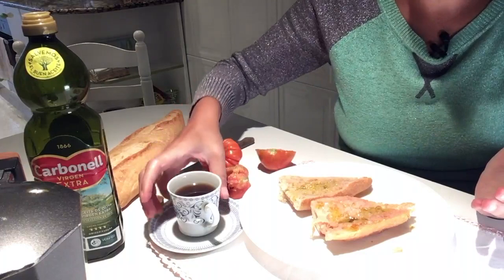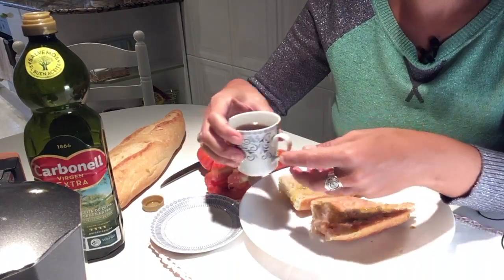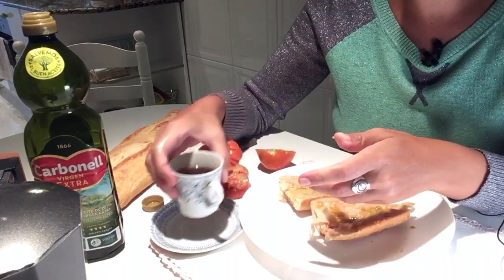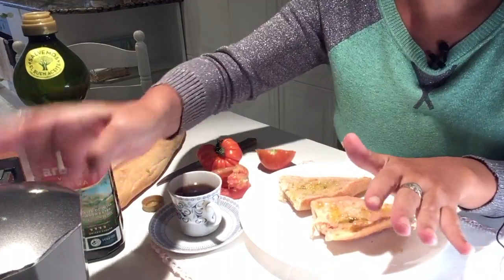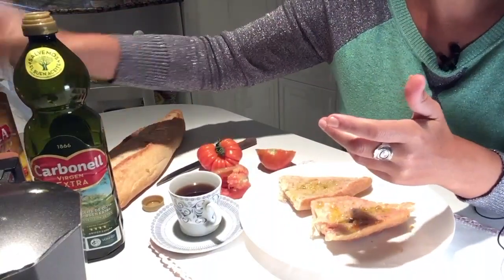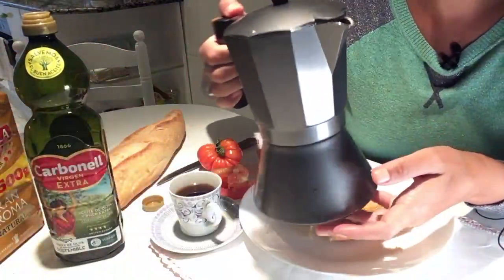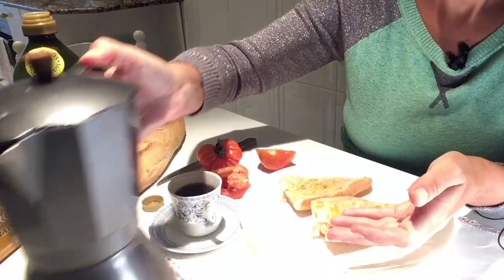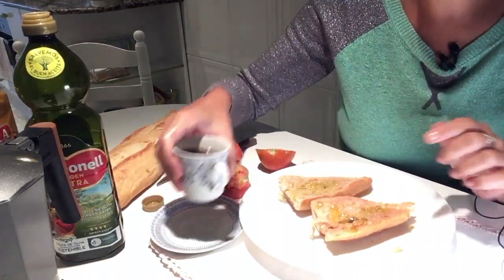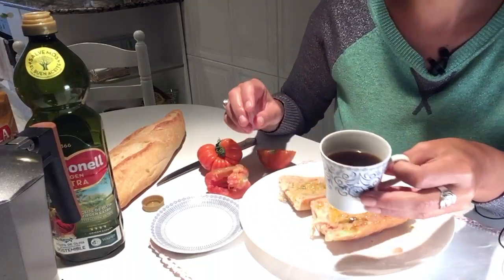And of course, in a Mediterranean diet what we always have with breakfast is coffee. This is black coffee, organic coffee espresso that is made in an Italian coffee maker. Every day we buy fresh bread and prepare fresh coffee as espresso.